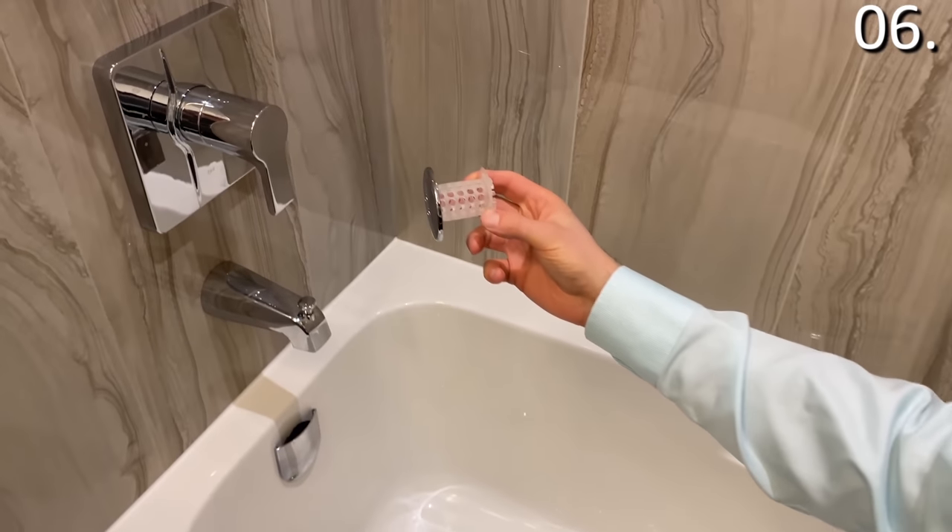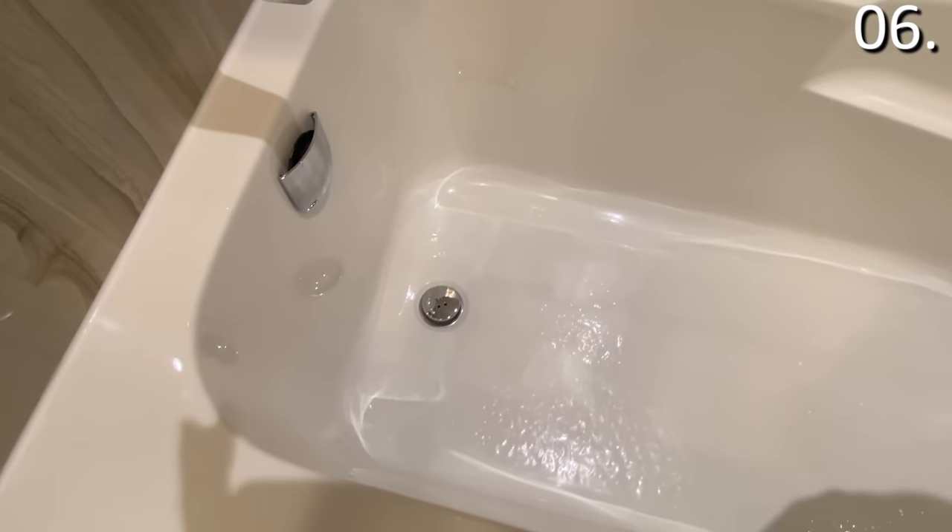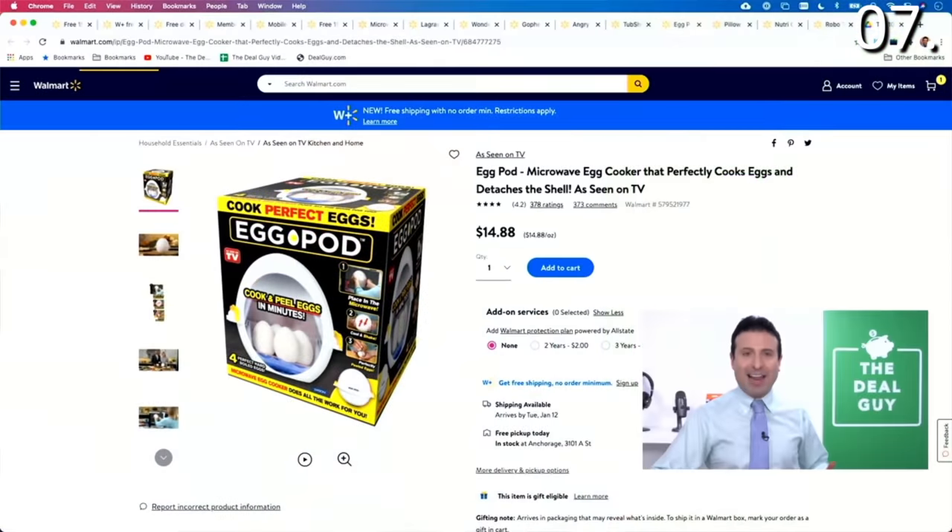It worked, and this is an As Seen on TV product that I back — expand the video description box and you will find a link to buy this today. In the number seven spot, it's the Egg Pod, a microwavable egg cooker.